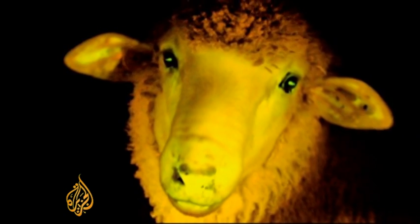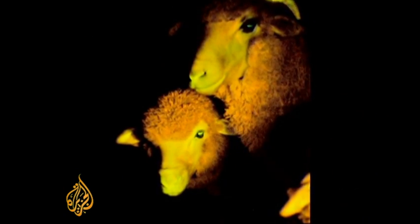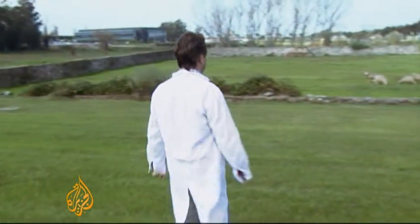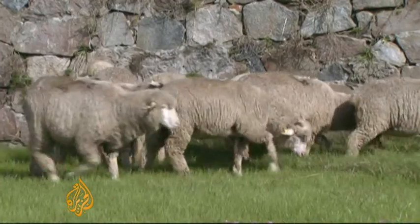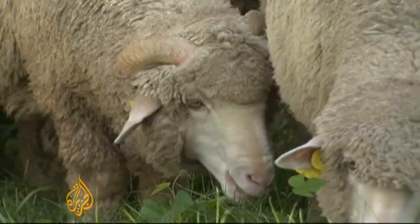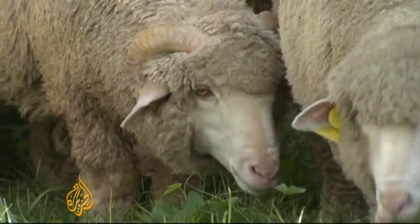The fluorescent, genetically modified sheep have caught the scientific world's attention — proof, says Dr. Menchaca, that Uruguay is a very small country that thinks big. As for these white-by-day, green-by-night sheep, they still have no idea what all the fuss is about. Lucie Newman, Al Jazeera, Montevideo.